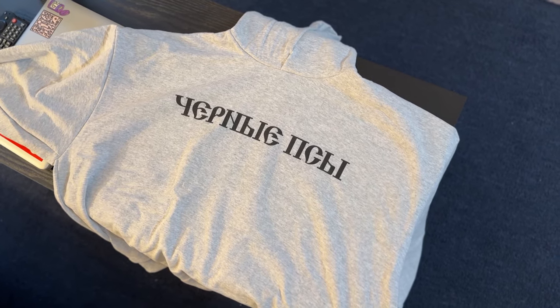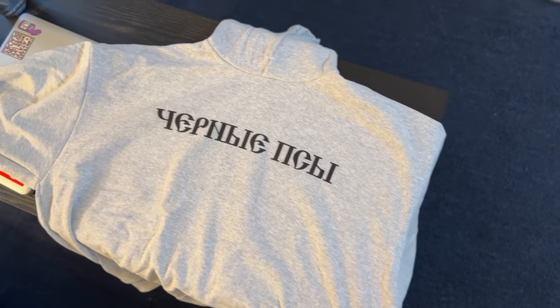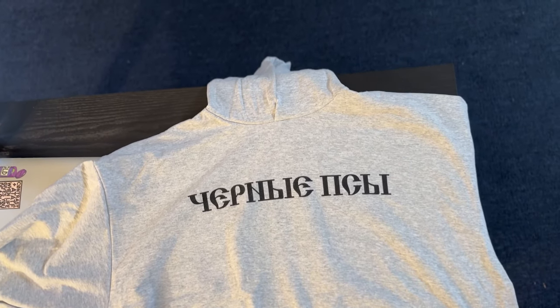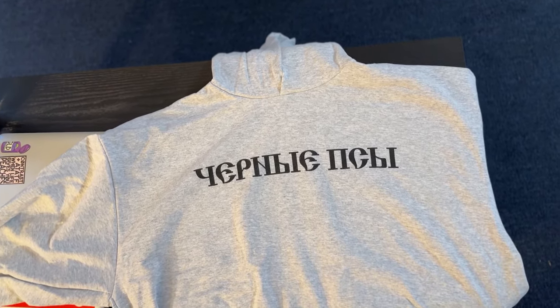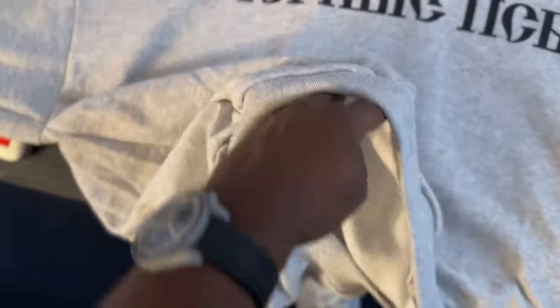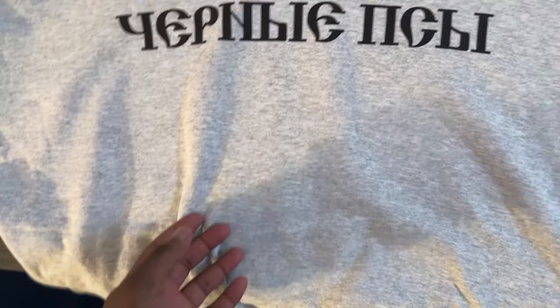I did get the Yeezy X-Gosha Black Dogs hoodie in gray. I've been seeing some people saying that it feels like a $20 material. It feels better than Gildan to me, because I know it's been getting a lot of comparisons to that. But for 20 bucks, it's really not a bad material. It does feel better than Gildan in my opinion.